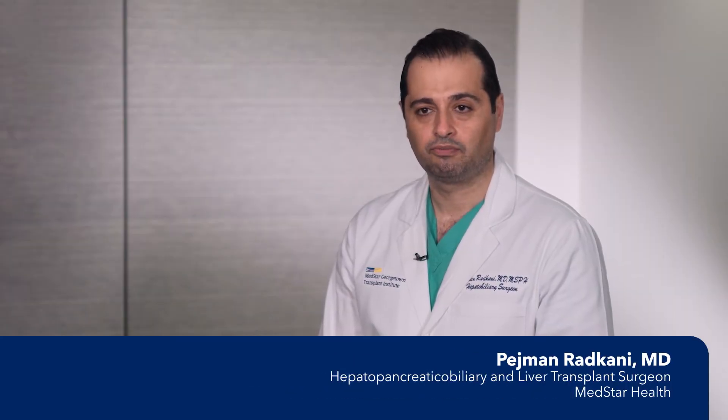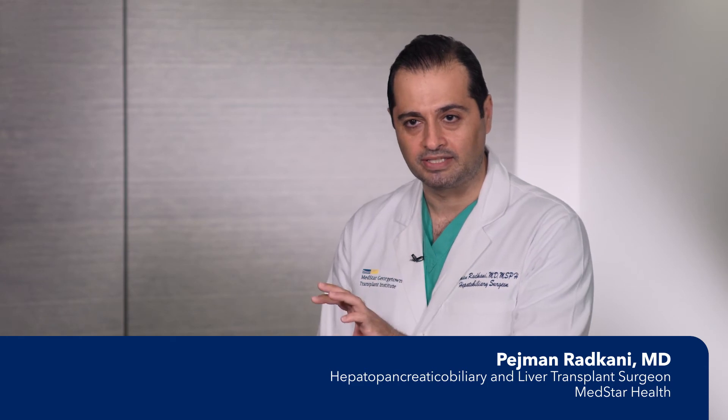The pancreas is made of different parts, including head, neck, body, and tail. Any lesion in the body or tail, which is on the left side of the pancreas, that needs resection of that part of the pancreas is called a left pancreatectomy or distal pancreatectomy.